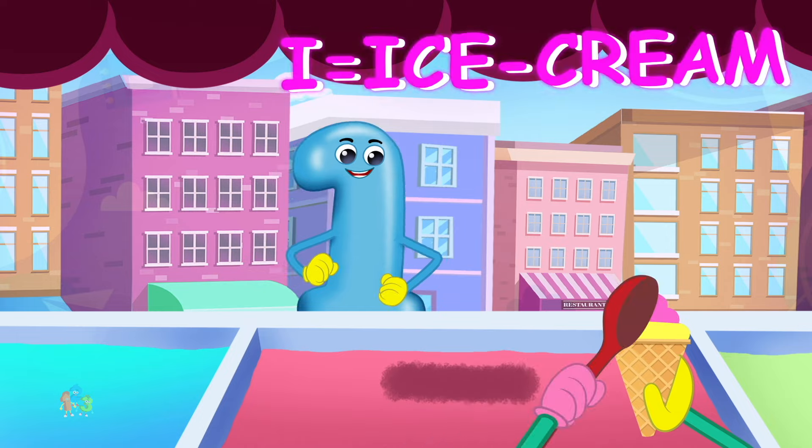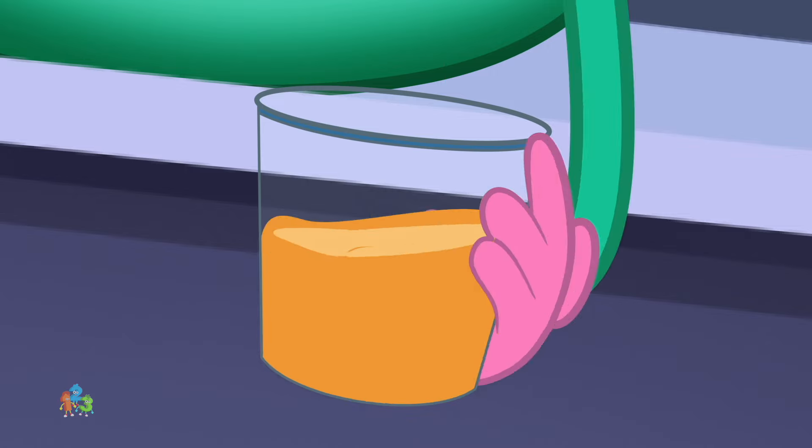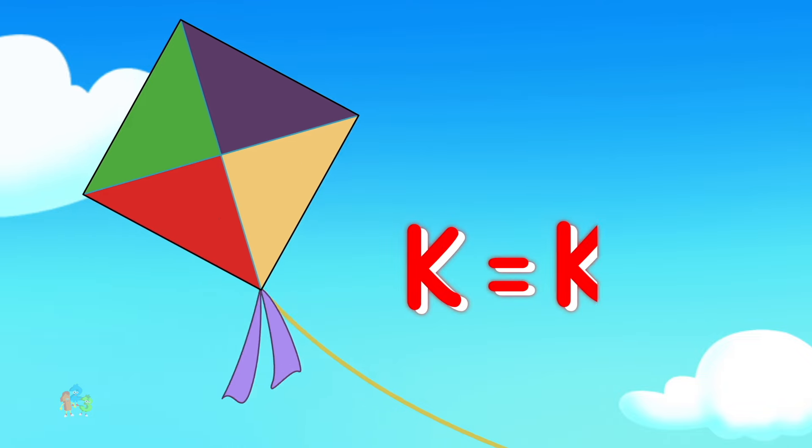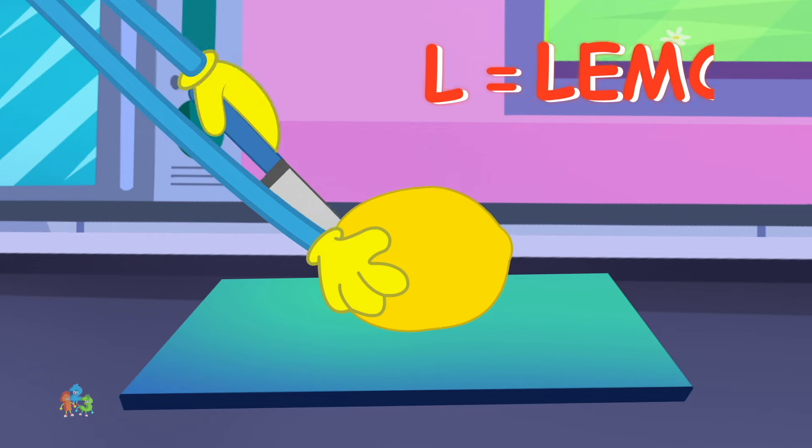I is for ice cream, i-i-ice cream. J is for juice, j-j-juice. K is for kite, k-k-kite.